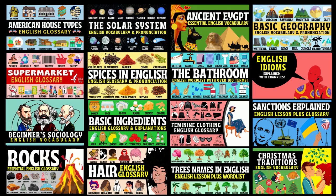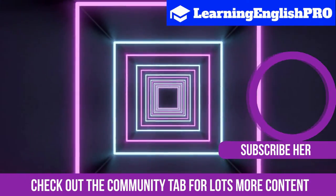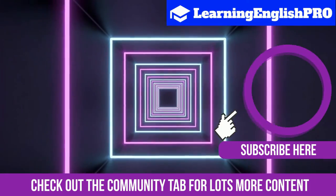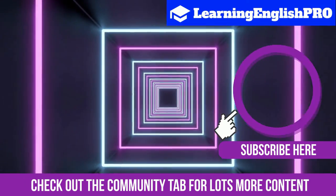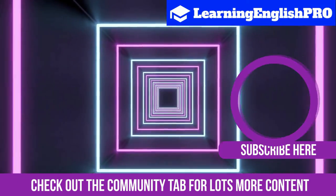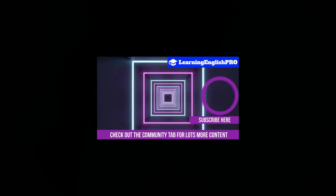Coming up on your screen are some video suggestions with you in mind, along with the link to subscribe to my YouTube channel. Make sure to hit that to get all my videos. Don't forget to like, share and support this video. And that just leaves me to say I hope you have a fantastic day. And remember, keep learning English like a pro.